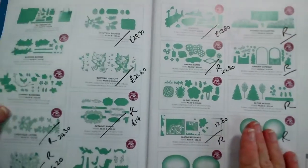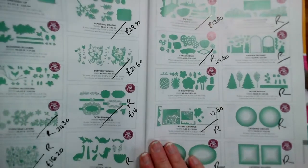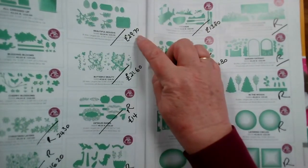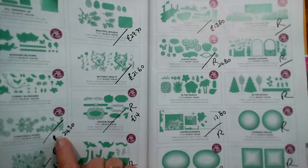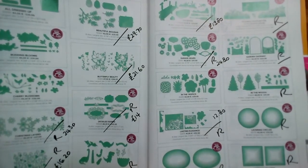On page 180, lots of these dies are on offer. Beautiful Bells, Butterfly Beauty, Detailed Bands, Christmas Layers, and Detailed Hearts are all retiring and all reduced.